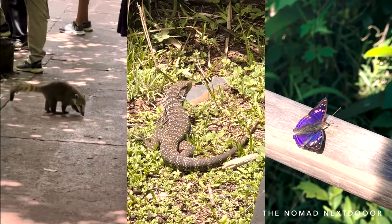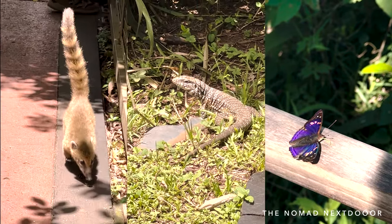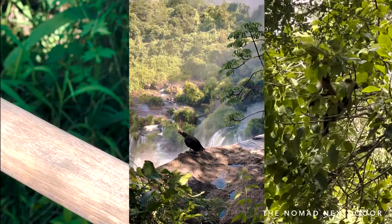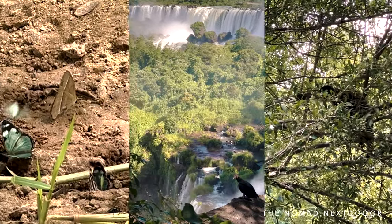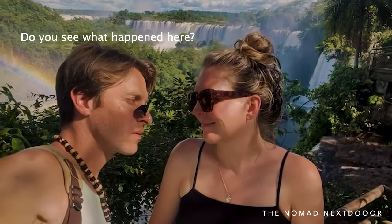During your time in Iguazu Park, it is important to respect the many plants and animals living within. The park is home to over 2,000 plant species, 400 bird species, around 80 mammal species, and countless butterfly species. Some of the animals include jaguars, monkeys, pumas, toucans, anteaters, and otters, to name a few.